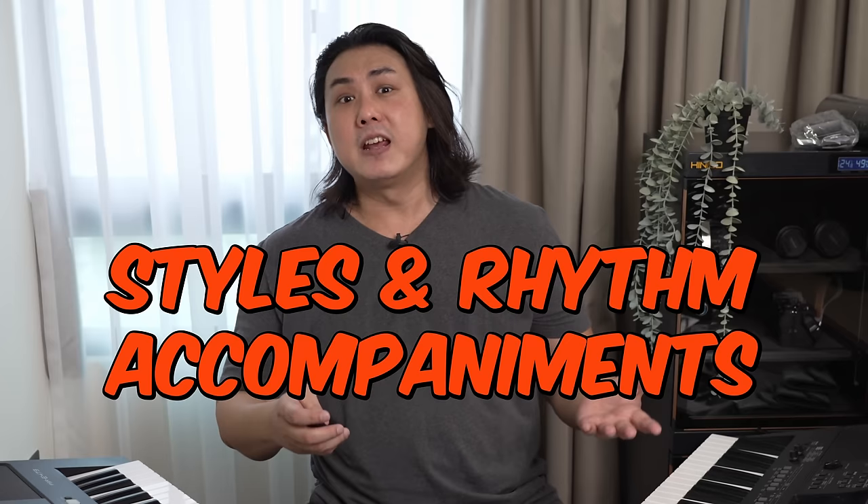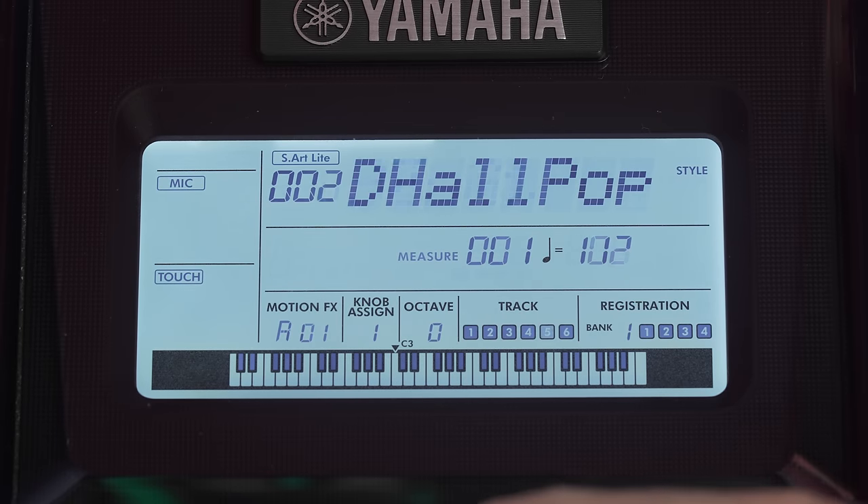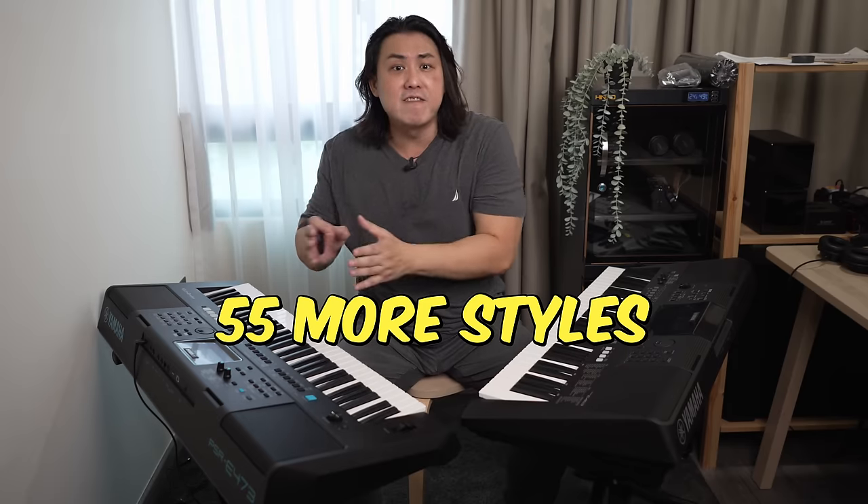The PSR E-Series portable keyboards have arranger functionality, making these keyboards very accessible to those who use them to entertain friends and family. The new E473 comes with 290 rhythm styles, which is 55 more styles than the E463, which only has 235 styles.